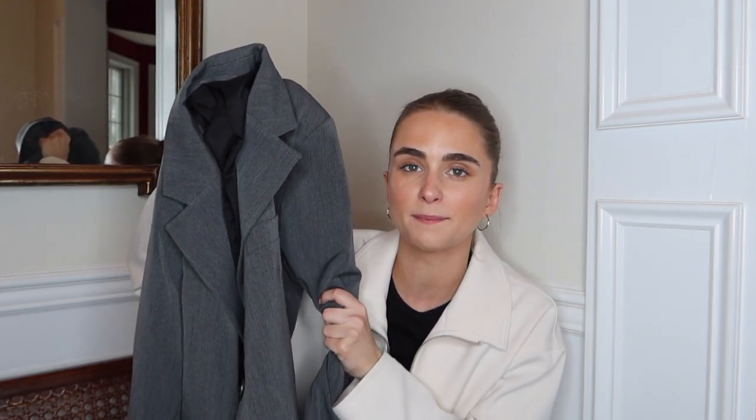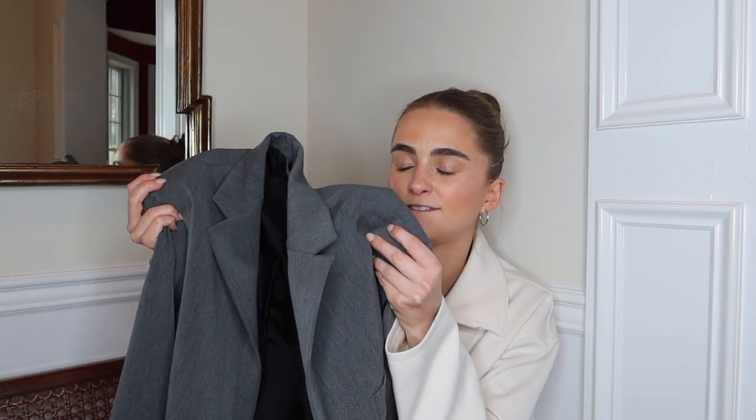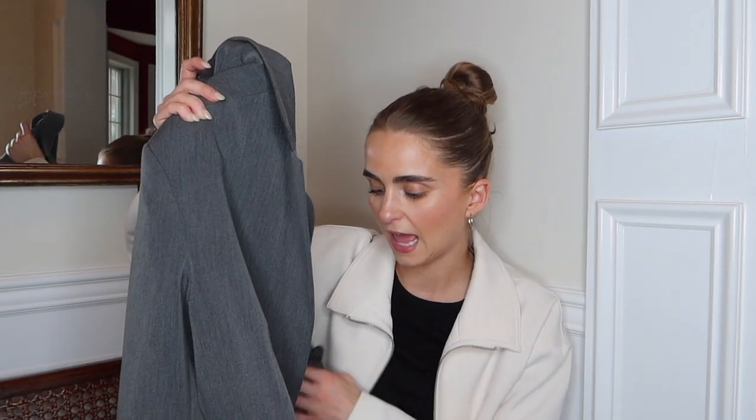My next favorite is my gray Dôen blazer. This has been my favorite blazer out of all of them — I've just been grabbing this one the most. I love the gray color and I've been pairing it with black jeans or a black maxi dress with some boots. I wear a size extra small in their blazers — I get a lot of questions about sizing. It fits oversized but not too big.